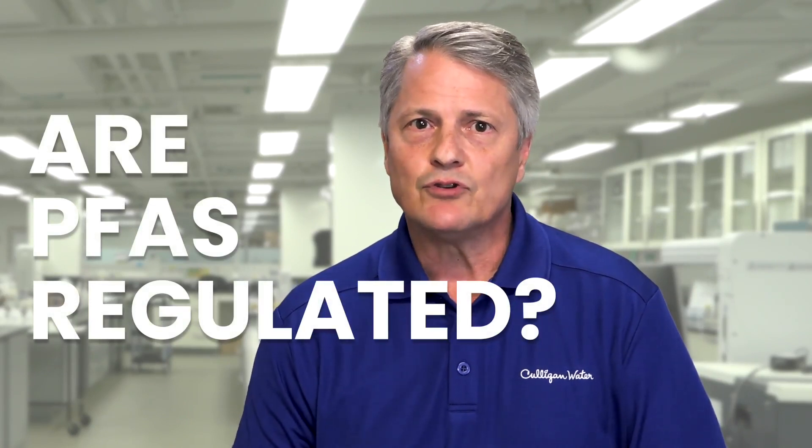Earlier this year, the EPA proposed a rule to establish legally enforceable levels for 6 PFAS chemicals known to occur in drinking water. This would require public water systems to monitor for these chemicals and reduce their levels in drinking water if they exceed the recommended standard. Canada is exploring regulations around PFAS and drinking water as well. Still, these regulations require a process, and it will likely take a few years to see them fully enacted.